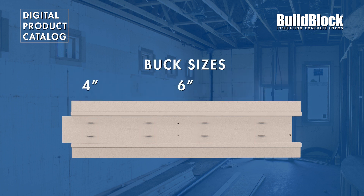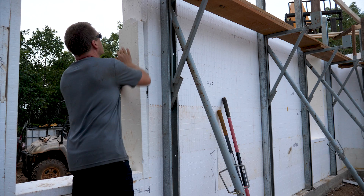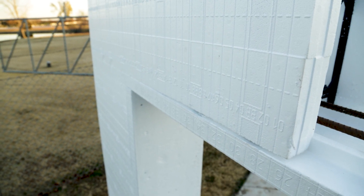BuildBuck is available for all 4, 6, and 8-inch forms, and ships in small packaging that can be placed above standard block bundles, practically eliminating shipping costs. Make your ICF project complete with the strong, versatile, and energy-efficient BuildBuck ICF Bucking System.